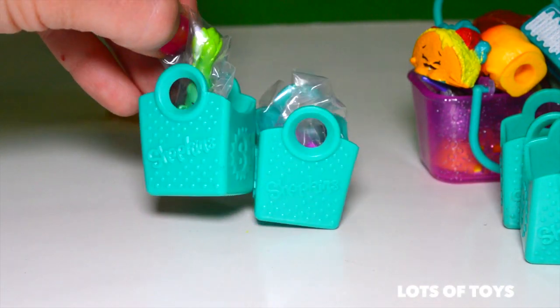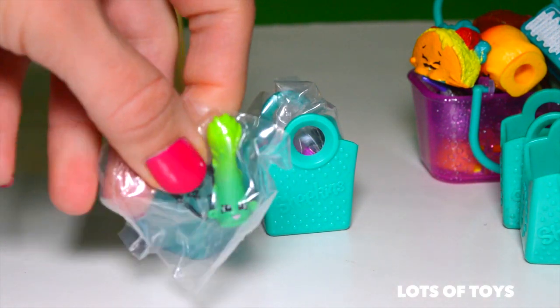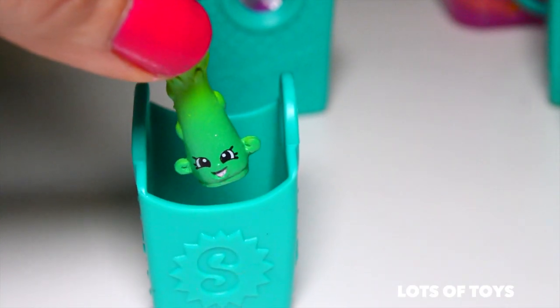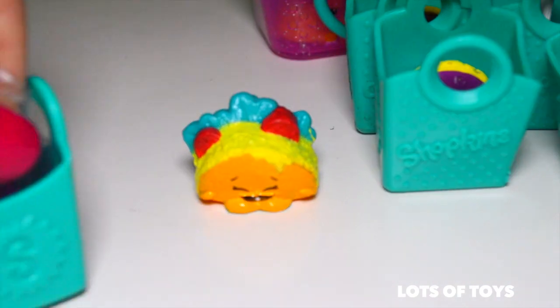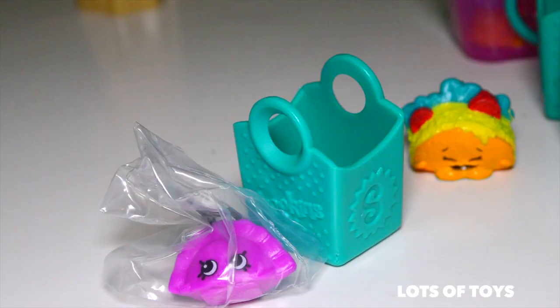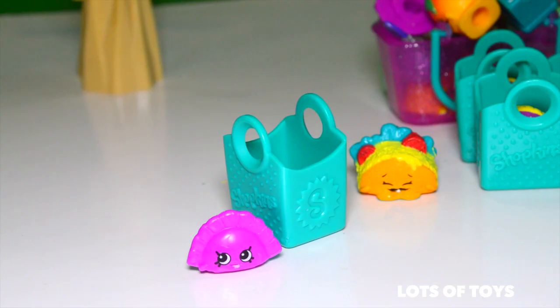And two more left. Look at this one — this is from our fruits and veggies section. It's asparagus — healthy and delicious. And we have one more to open. Here's the last one — who could it be? From the international food section, it's Humpty Dumpling. Very cute.